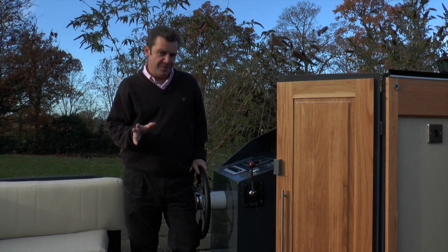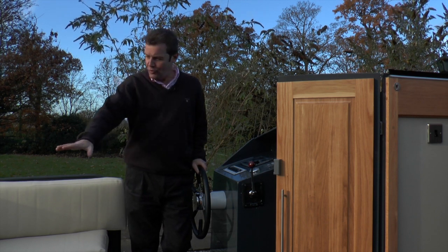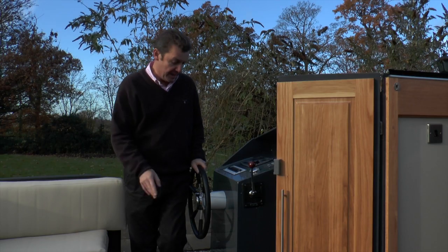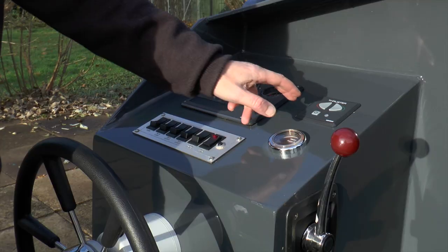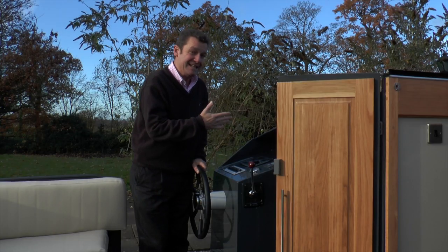The first thing you notice when you get on board, apart from all this gorgeous cream seating in the aft, is it's got a wheel rather than a tiller. Also, because of the size of the boat, you've got bow thrusters, so it makes it easier for manoeuvring.